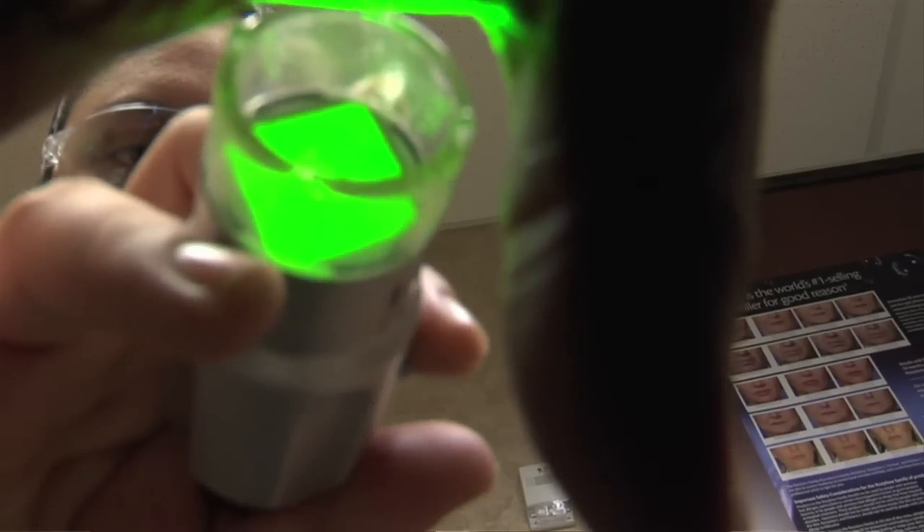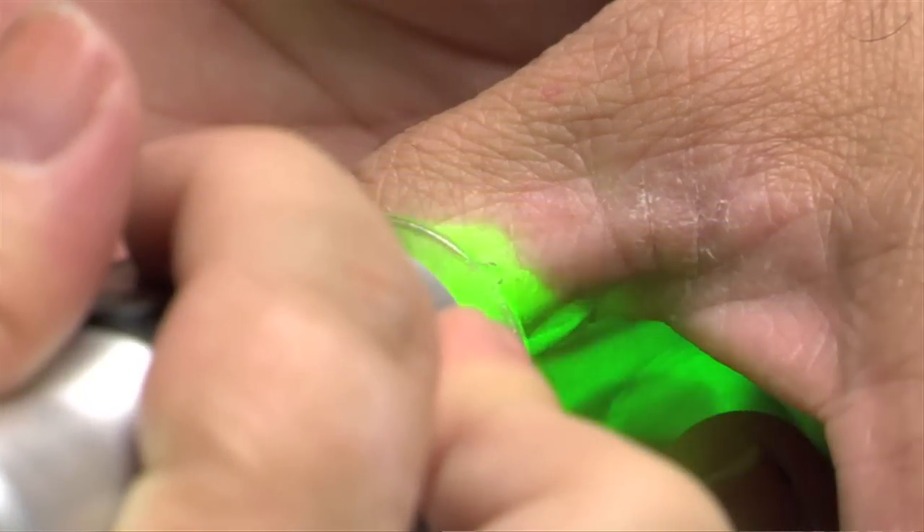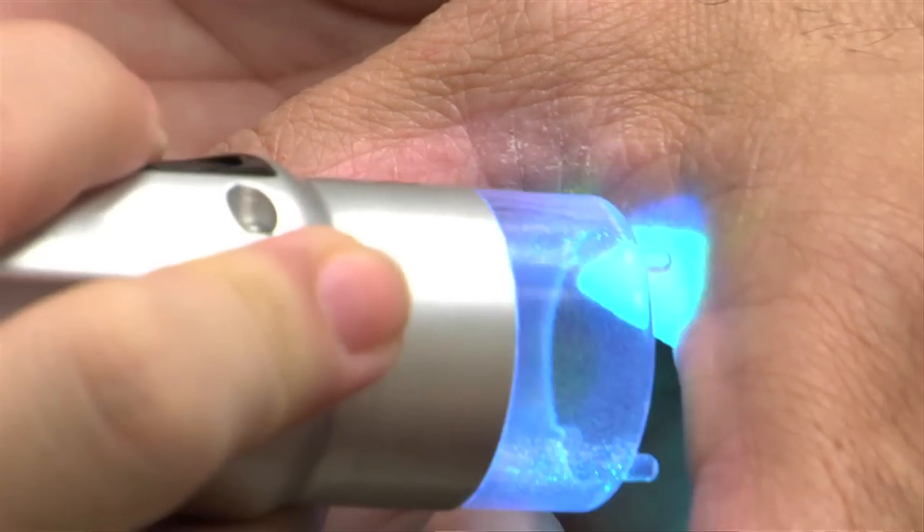The excimer laser is one of the newer devices, and we're able to do treatments usually two days apart — two or three times a week, never on consecutive days.